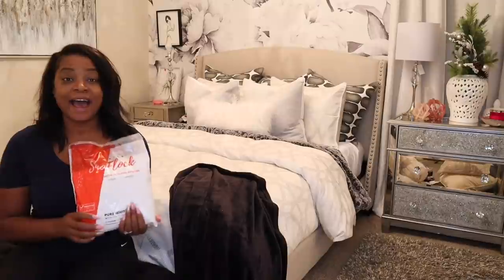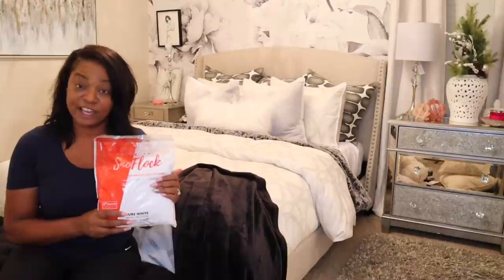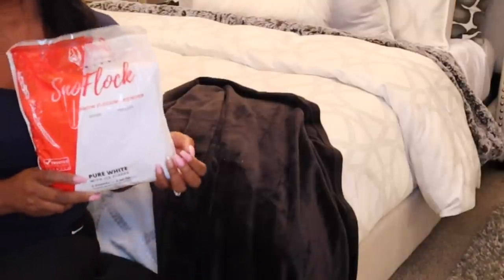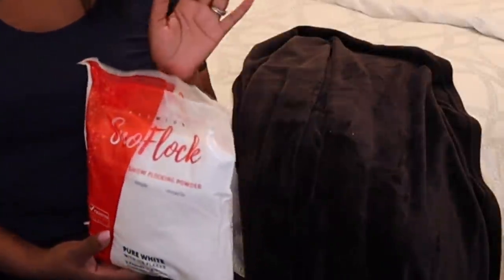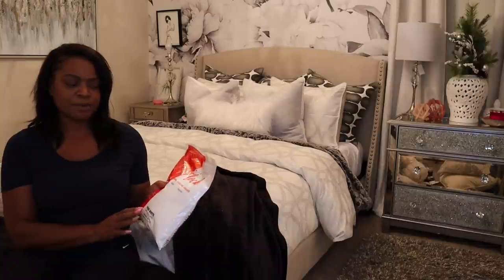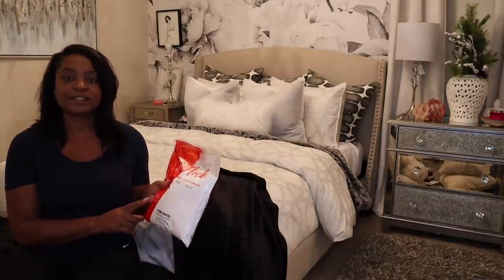The last thing I have to share is this snow flock. I got it from Amazon. I wanted to share it now just in case you need some for a tree, want to flock something, or add it to garland. It took about five days to come — I guess it depends on where you live — and it wasn't part of Prime two-day shipping. I think it was around $20 or so. I'll link it.